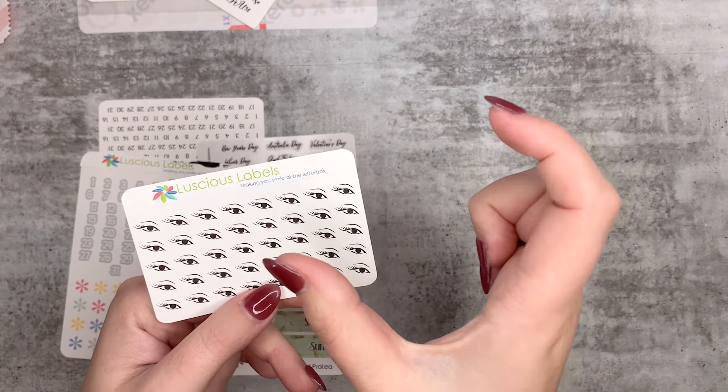I also grabbed this set of clear cursive important days - public holidays and stuff. I don't know why these were in the oops pile, I can't really tell any issue - they are stunning. And then I also grabbed a whole lot of date dots for Hobonichi. They're in the oops pile because they're unevenly cut, but that's okay - most of them are fine, and I just need some extra date dots. It's nice to have a couple of extras.